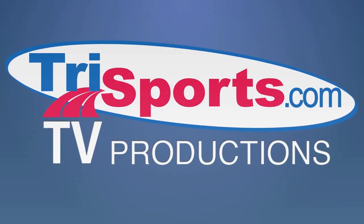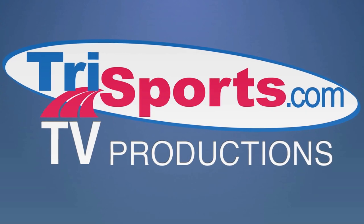I'm Pat Baum and this is TriSports TV. There's been a current trend among road helmet manufacturers in the last few years to make something that's a little bit more aerodynamic in their road helmet line, and this is a good thing for triathletes and roadies alike. As triathletes know, aerodynamics means everything.